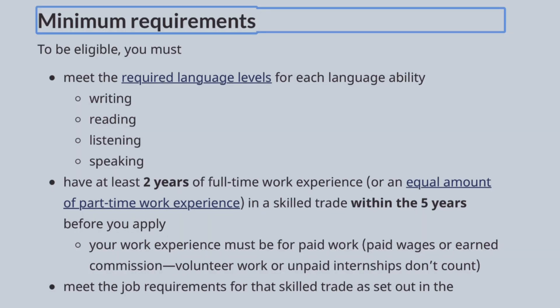You are also required to have at least a minimum of two years of experience within a period of five years. If you actually claim to be skilled in a particular trade, you should be able to show proof.